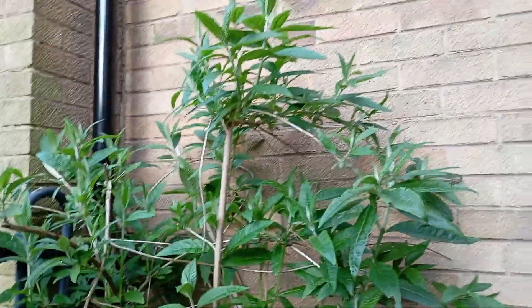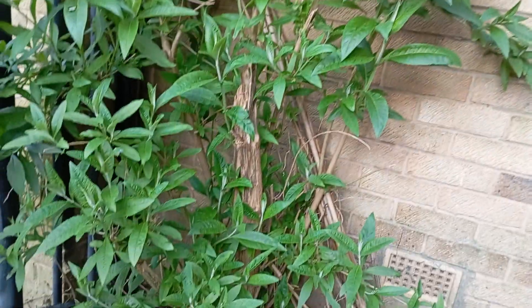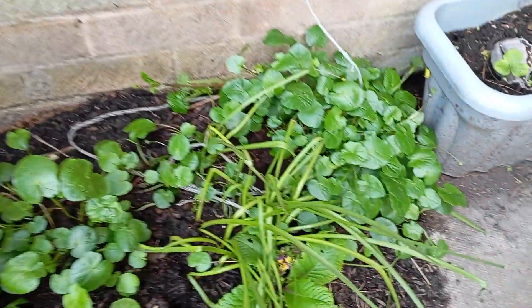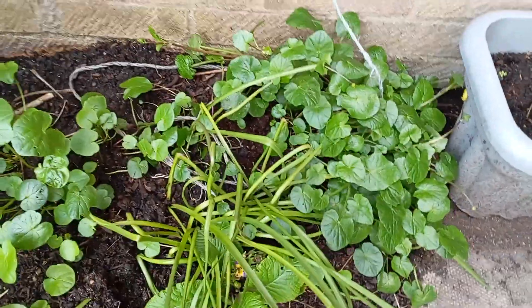Go slow around here. Then you come to this plant here which I think is a Japanese something or other. You go down, you've got that. Then you've got that down there which is daffodils I think.